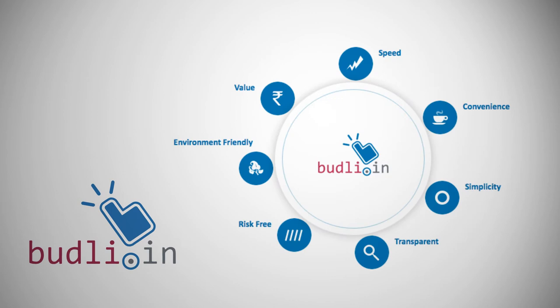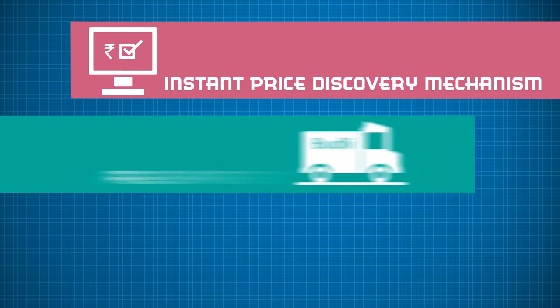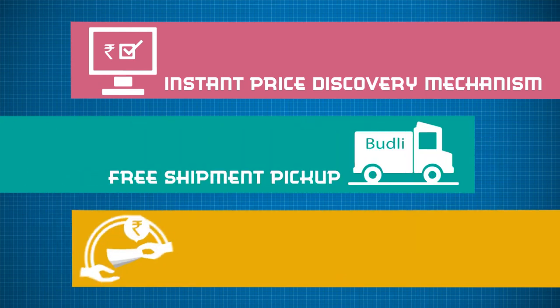fast, convenient and simple way from the comfort of their home or office in a hassle-free manner. We offer an instant price discovery mechanism, free shipment pickup and prompt direct payment to the seller.